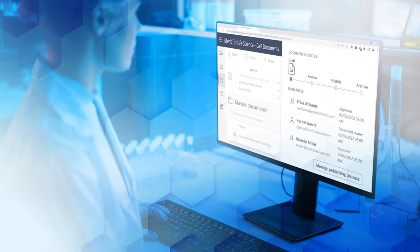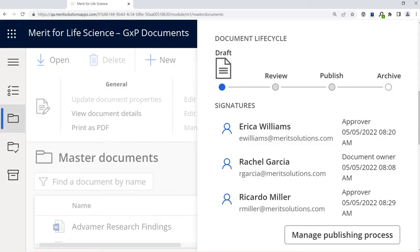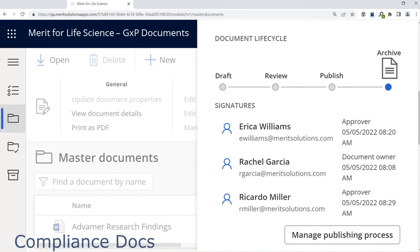GXP Documents is purpose-built to support the complete document lifecycle — from document creation, collaboration, and development to review with streamlined publishing, change management, and archival processes. It supports a variety of document types such as quality SOPs, validation documents, compliance documents, process-specific instructions, analytic procedures, and more.